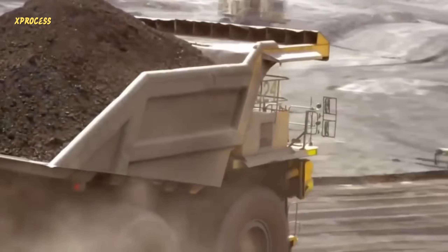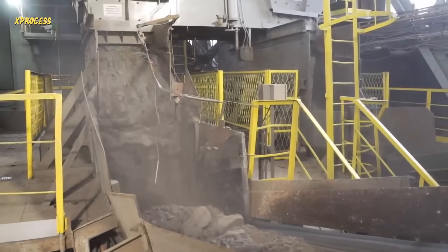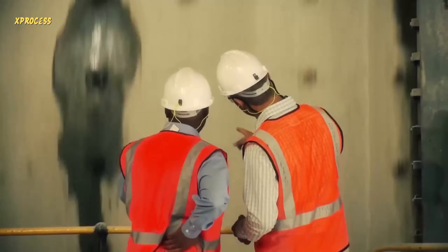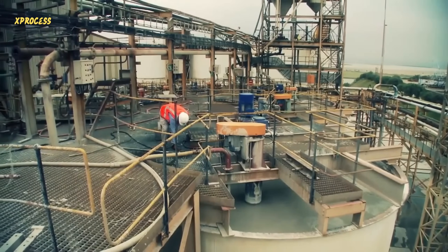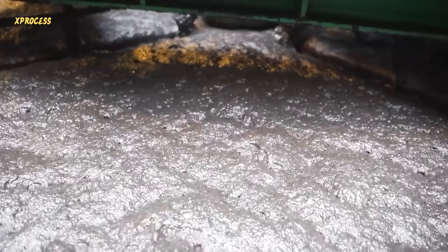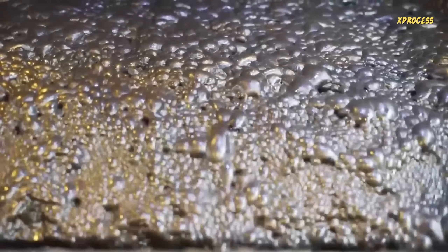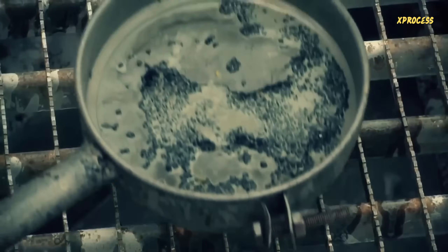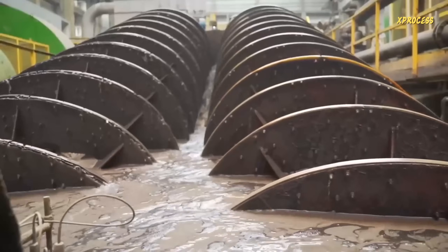The trucks unload the ore and the conveyor belt deposits it into a gigantic rotating drum. Inside the drum, massive steel balls grind the rock into powder. The rock is crushed into sand and mixed with water to form a kind of slurry, then transferred to enormous tanks for the next phase. Small amounts of cyanide are added to form a very diluted solution. Cyanide is one of the few chemicals that can dissolve gold. Small fragments of carbon are then added, which trap the gold from the solution and separate it from impurities.